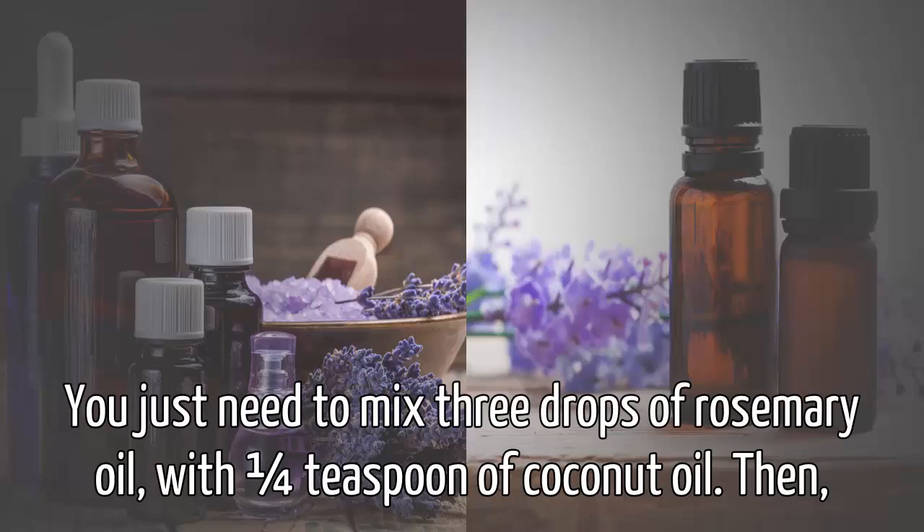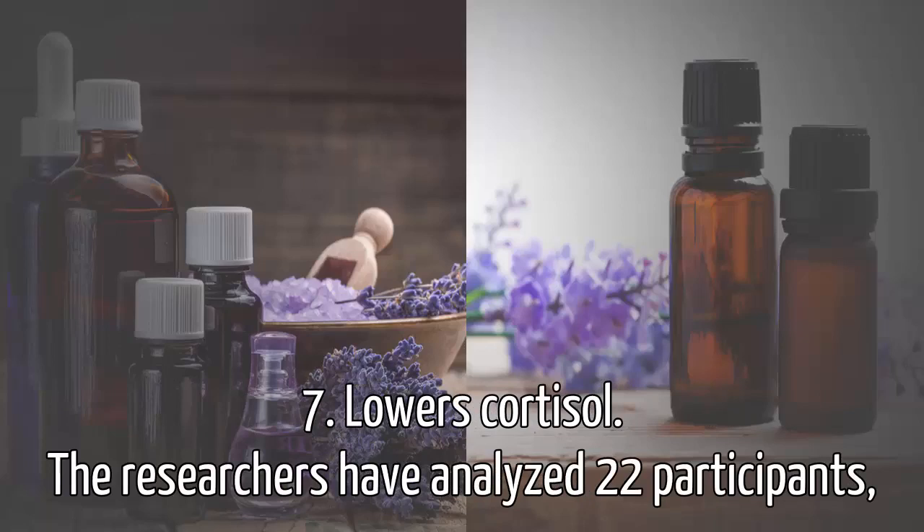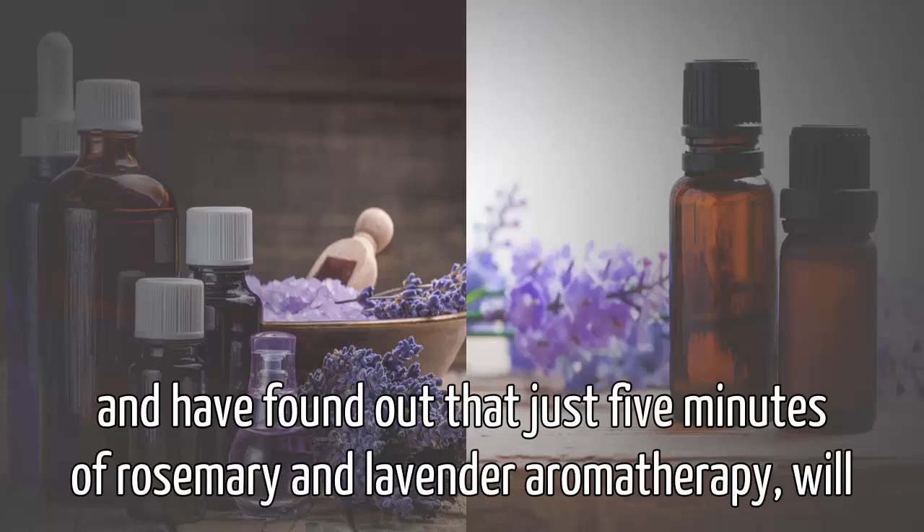You just need to mix three drops of rosemary oil with one quarter teaspoon of coconut oil, then rub this remedy over your gallbladder area two times a day. Number seven, lowers cortisol. Researchers have analyzed 22 participants and found out that just five minutes of rosemary and lavender aromatherapy...